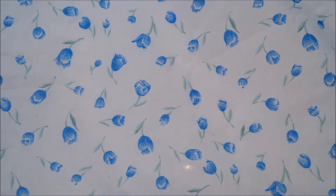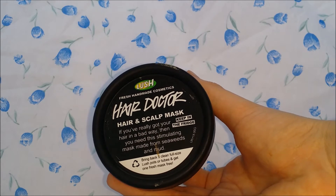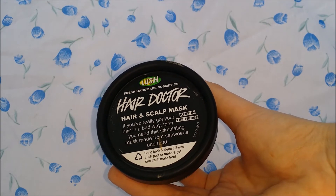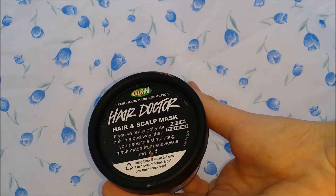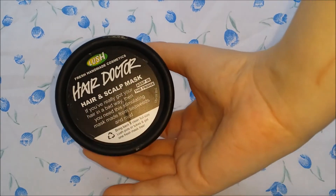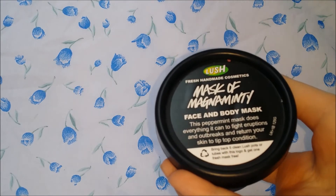Now I'm going to get on to the Lush things. I'll start with the non-bath products. I bought two Hair Doctors just because I thought I'd stock up — you have to keep these ones in the fridge. These are basically a mint and seaweed hair mask that's supposed to stimulate your scalp. If my hair is in a really bad way, I put this on my scalp when it's having a really bad time. Whenever I have a bad reaction, this is the first thing I reach for because it's so soothing and stimulating. They were just under seven pounds per tub.